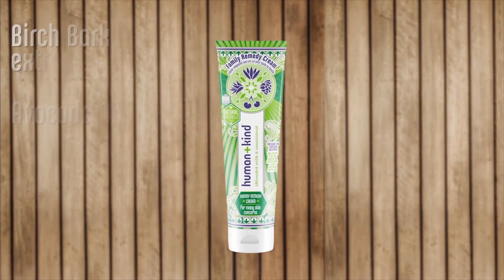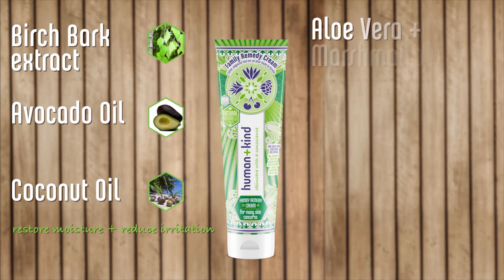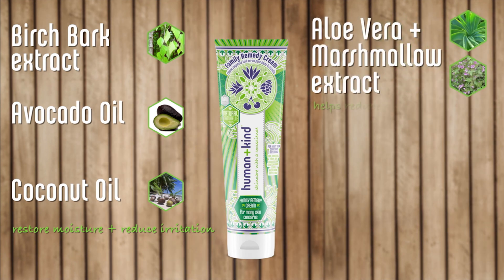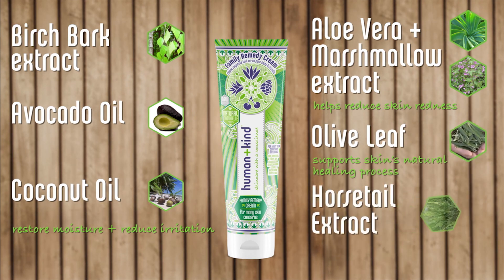Harnessing the power of potent ingredients such as Birch Bark Extract, Avocado and Coconut Oil, this cream penetrates the skin to restore moisture levels and reduce irritation. Aloe Vera and Marshmallow Extracts help to reduce skin redness and soothe irritated skin, while Olive Leaf supports the skin's natural healing process. Horsetail Extract is rich in silica, a trace mineral required by the body for glowing skin.